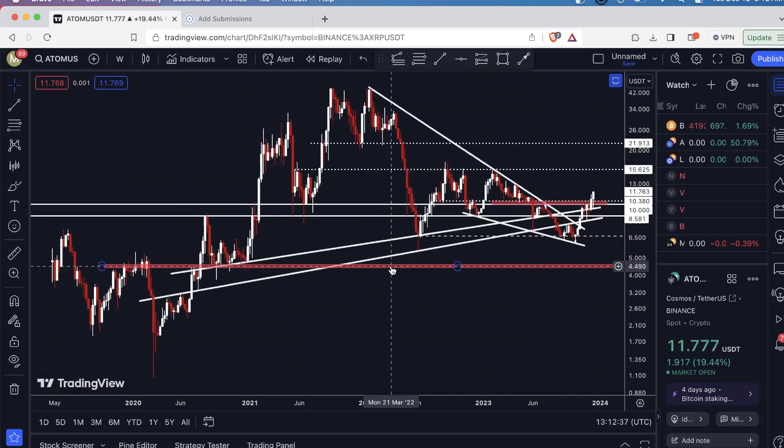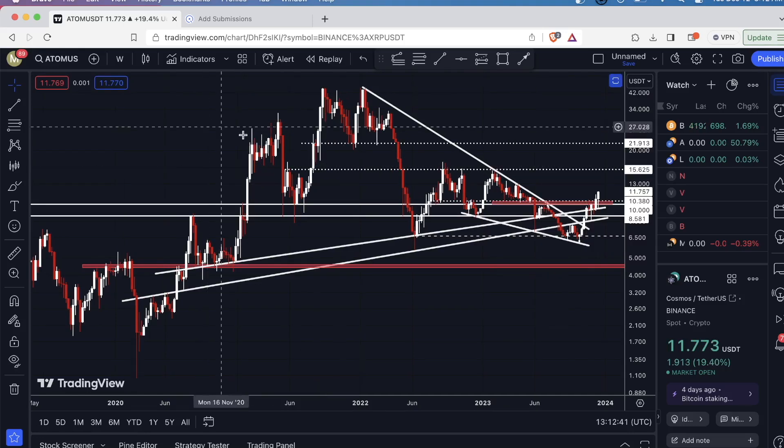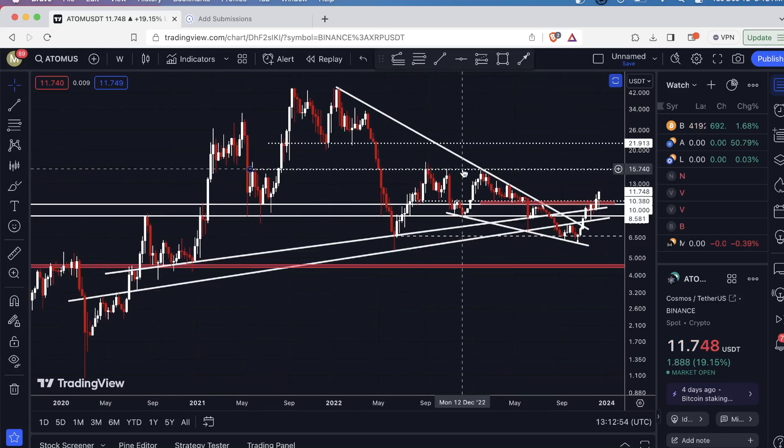Hey guys, what's going on? I'm going to take a quick look here at Cosmos. The ticker for this is ATOM and we're currently on the weekly time frame. As you can see, the price is pumping right now. I covered this coin about two or three weeks ago, and in that video I mentioned the key levels to mark on your chart. Just in case you didn't watch that, I'll go over it briefly right now.